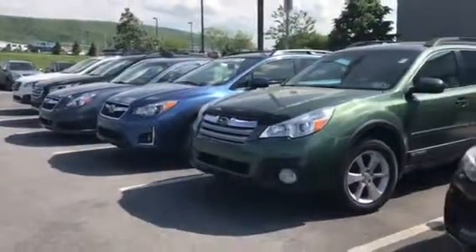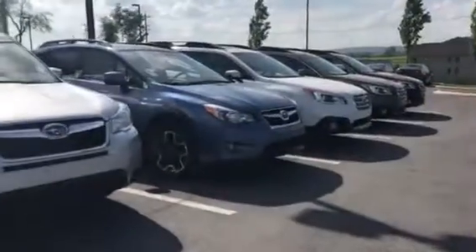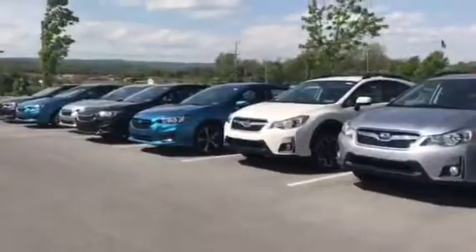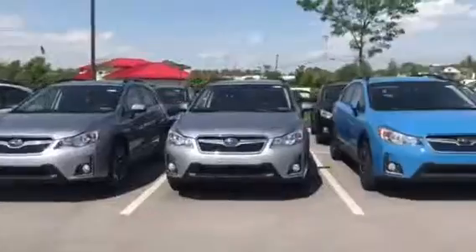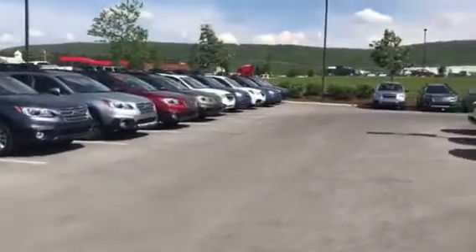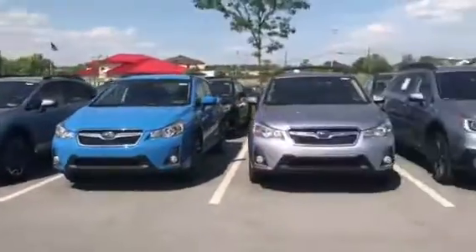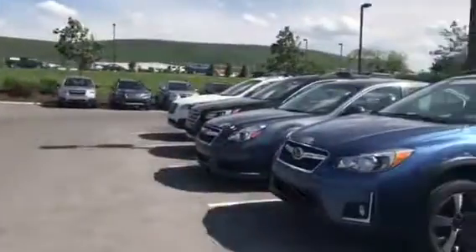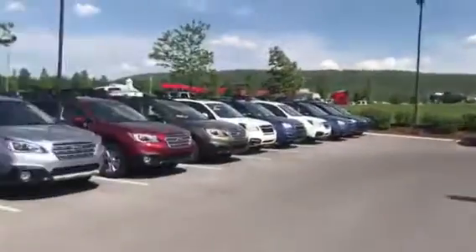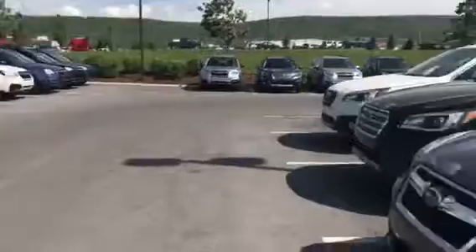I almost forgot to actually showcase our used inventory — there's two of the Crosstreks. One is actually up at the Chevy building right now. We also have a great selection of new vehicles as well, a whole lot of Crosstreks as you can see. Maybe that's something you're more interested in — just let me know.